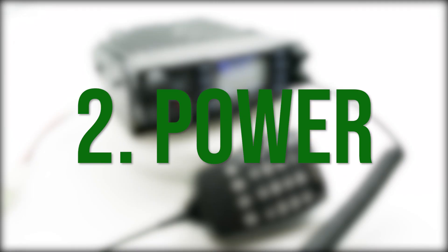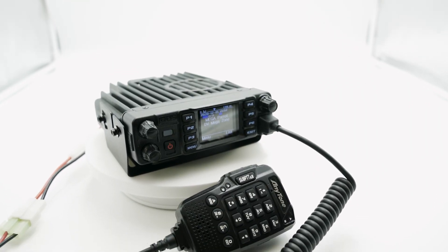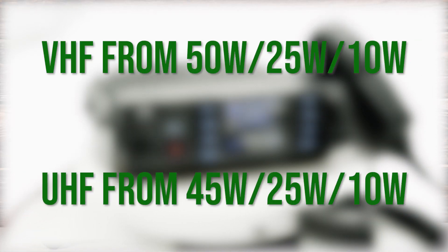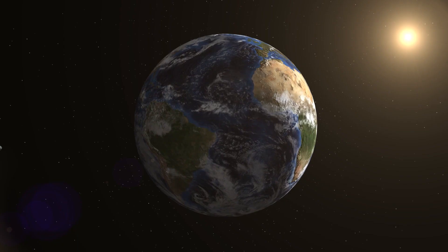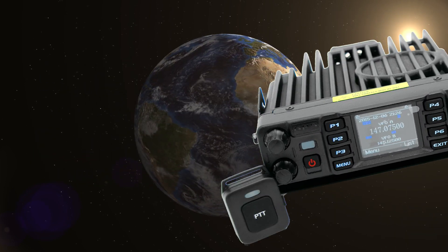Number 2: Power. If you've ever had a power issue with your current radio, then the AnyTone 578 Mobile is for you. This radio can transmit in VHF from 50W, 25W, to 10W, and UHF from 45W, 25W, and 10W. So if you're transmitting from your ham shack or traveling around this country, this radio has you covered. It doesn't matter where you are or where you're going — the AnyTone ATD578 will always give you the freedom and the power to QSO with more hams wherever you desire.